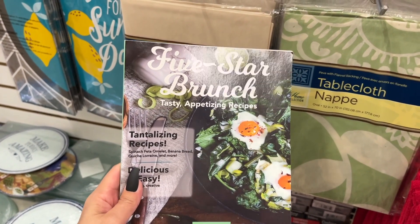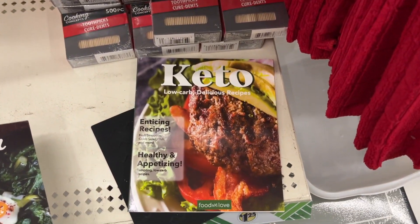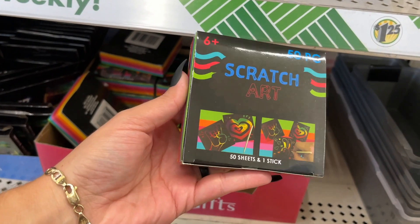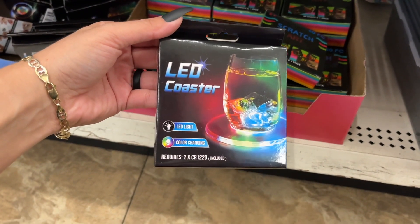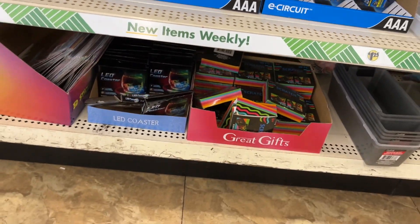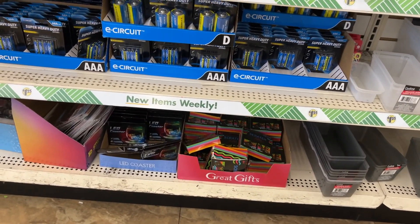They have a Five Star Brunch recipe book with tasty appetizing recipes, and another one for keto. Look — 50 pieces of scratch art, 50 sheets and one stick — that's a cool gift again. I've been looking for these — I finally found the LED coasters! They're hiding way down here at the bottom shelf, so if you're on the lookout look everywhere.